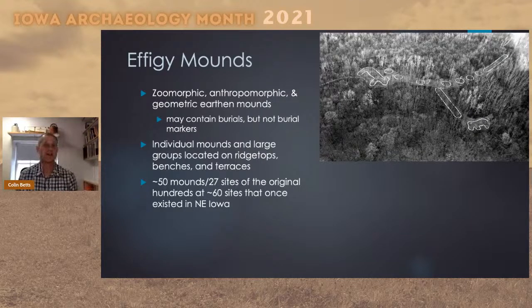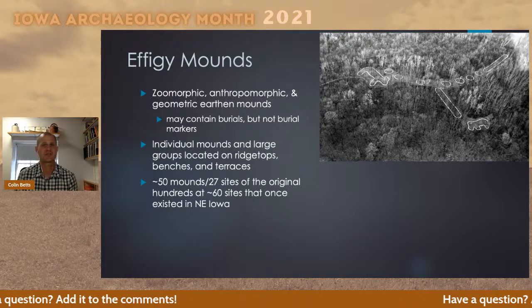As the name 'Effigy Mounds' suggests, this time period is defined by the practice of building mounds in a range of different forms. There are earlier conical or round forms, but what we see is a switch to making mounds in the forms of various animals. In some cases they're geometric; there are also some mounds in Wisconsin in the form of human beings. We find them in a range of different settings and aggregations — sometimes single mounds, sometimes relatively large groups — always around drainages, ranging from ridge tops and benches to low terraces close to the river.